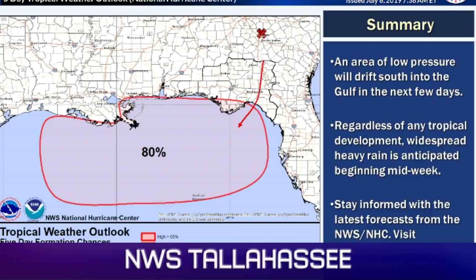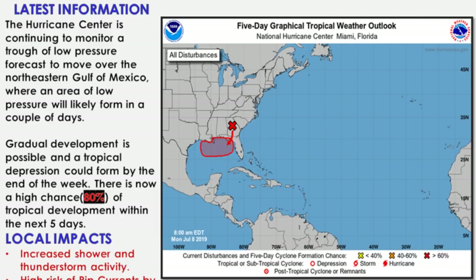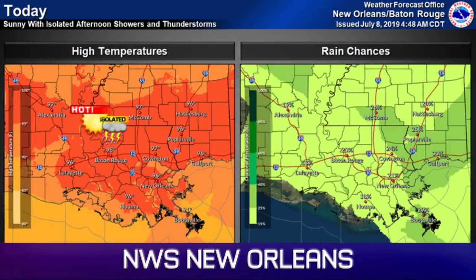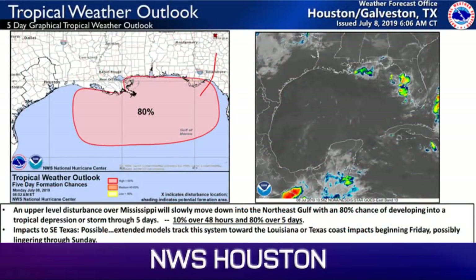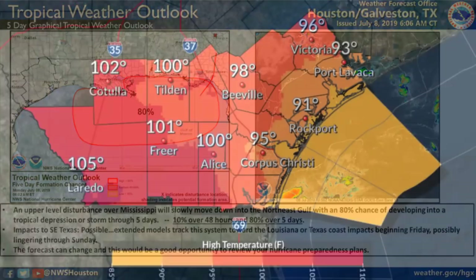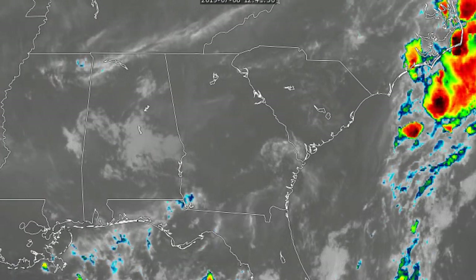Looking across the local National Weather Service offices, Tallahassee is currently putting out a graphic, and the Mobile office is doing something very similar — 80% in the next five days for this system. New Orleans is talking about heat in the western part of Louisiana and Lake Charles as well, with heat indices up to 107 in some areas. Houston is also talking about the system — an 80% chance — and in Corpus Christi, a 105-degree heat index in Laredo today.